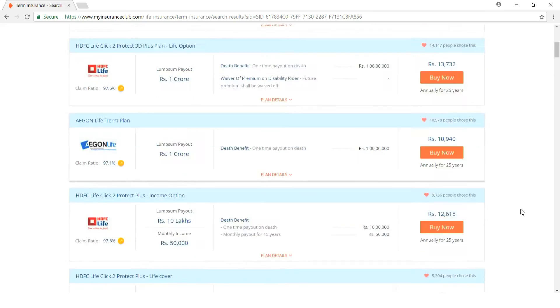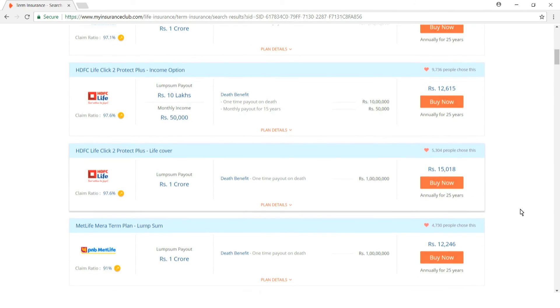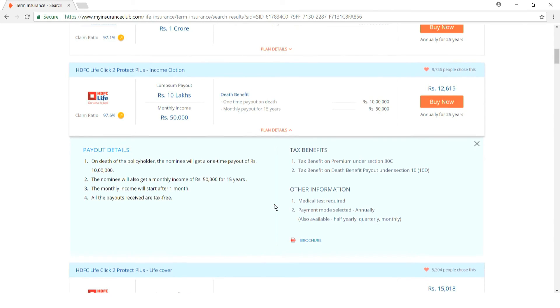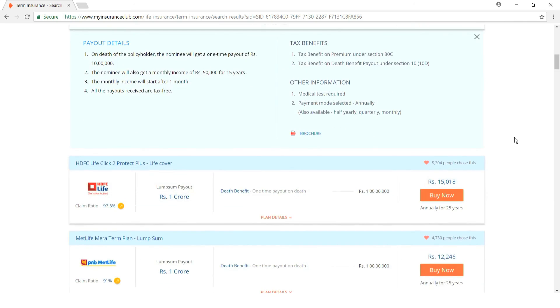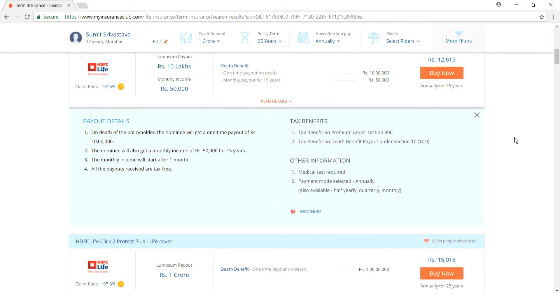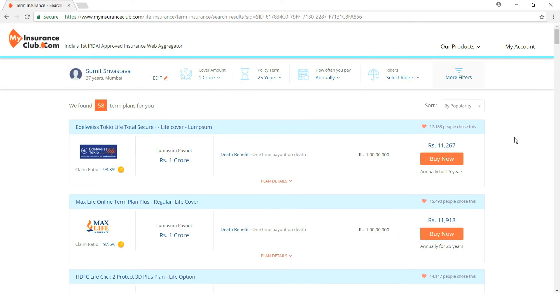By default, plans are sorted by popularity — meaning the maximum number of people who have clicked or shown interest in a particular plan. You can check plans from various insurance companies; the claims ratio is displayed, as well as the payout benefits available in each plan.